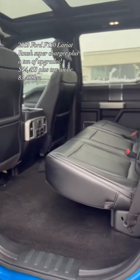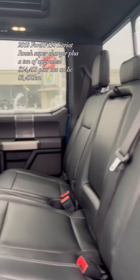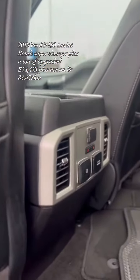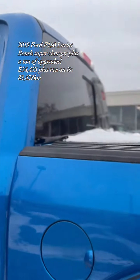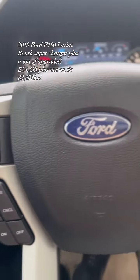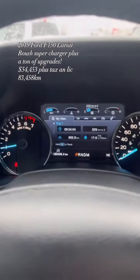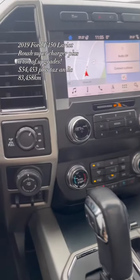You also have heated seats in the back with a flat floor bed giving you a ton of space for storage. There are USBs and a 110-volt outlet. The truck comes with a tonneau cover and has approximately 83,428 kilometers.